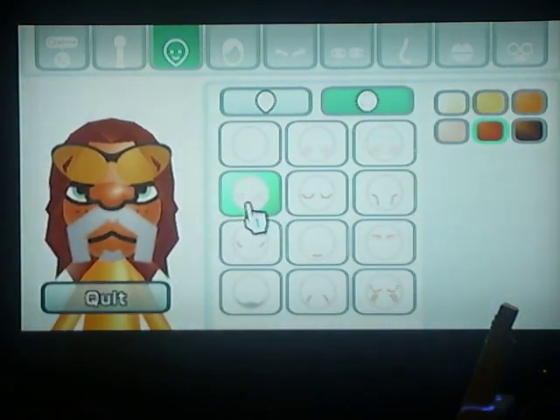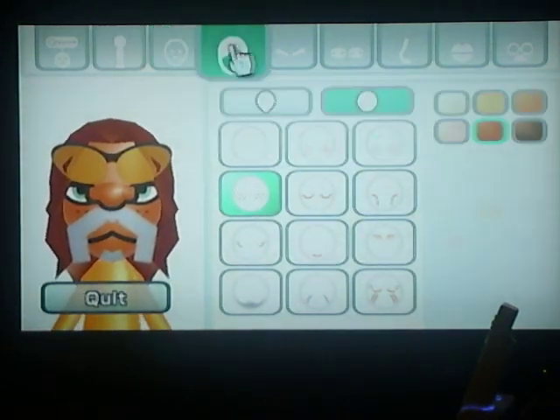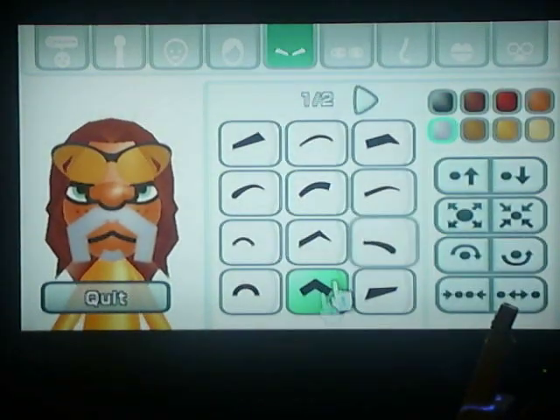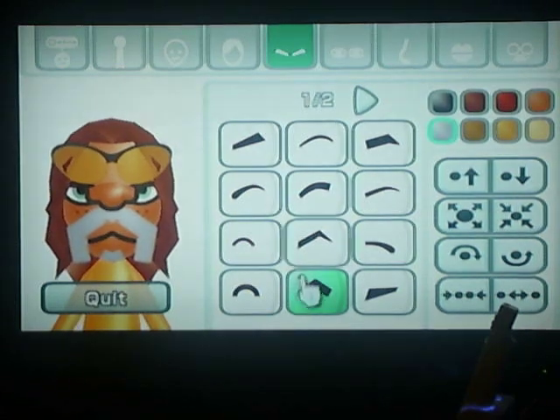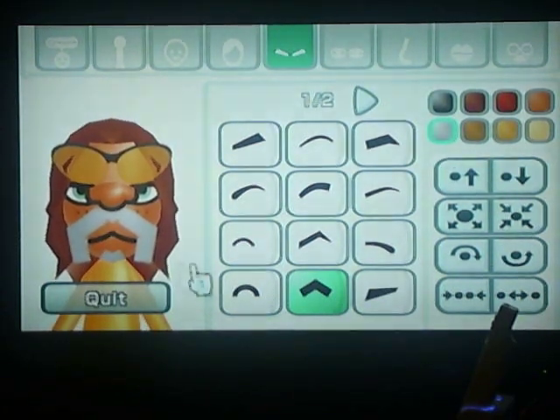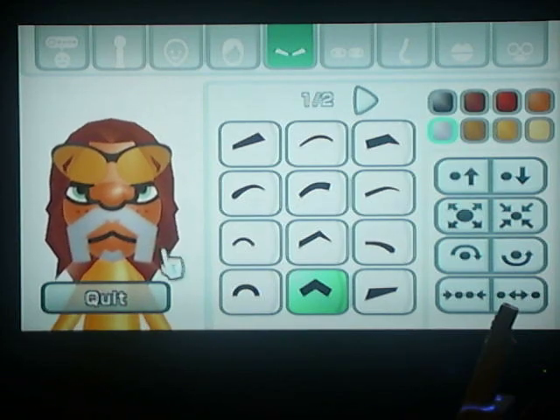He's got the little freckles as his facial features. His hair is on the sixth page and it's the second to last one, and it's the third color. His eyebrows are on the first page and they're the little triangle ones. They are made gray and they are located right here.